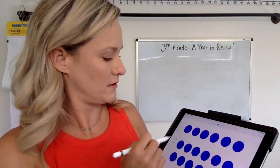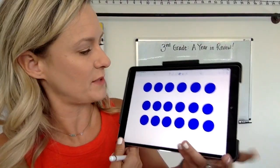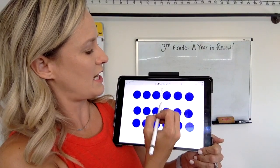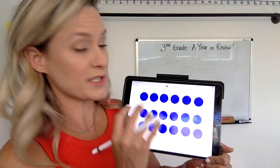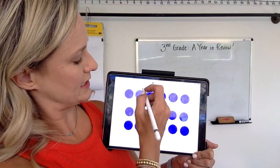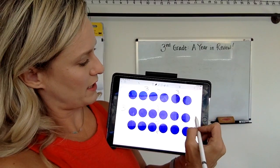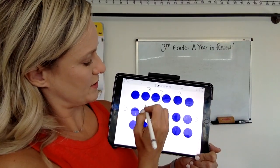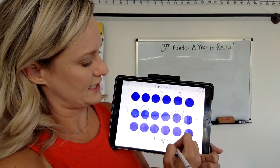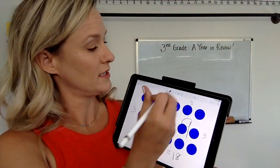I'm going to take more guesses — can you tell me at the end if I got your strategy? I'm going to guess maybe some of you split this into almost like a doubles fact. So maybe you were like, well, that side's the same as that side, and this is a three by three. So that's also a three by three. Three times three is nine, so that side's nine, and nine plus nine is 18.